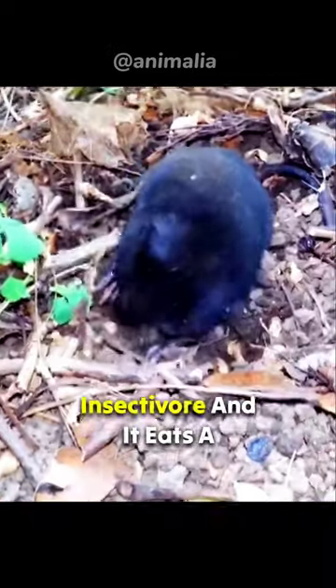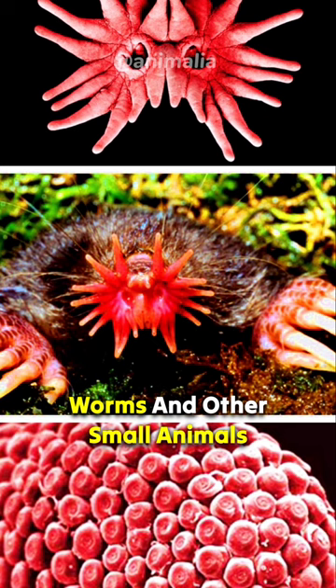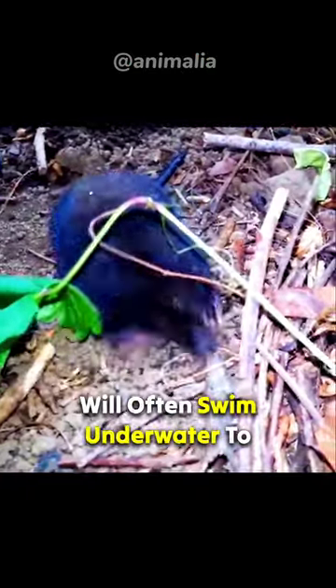The star-nosed mole is an insectivore, and it eats a variety of insects, worms, and other small animals. It is an active predator, and it will often swim underwater to catch prey.